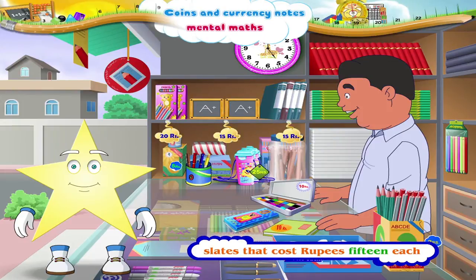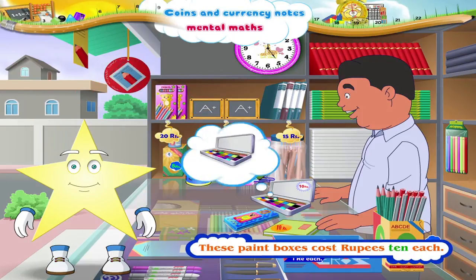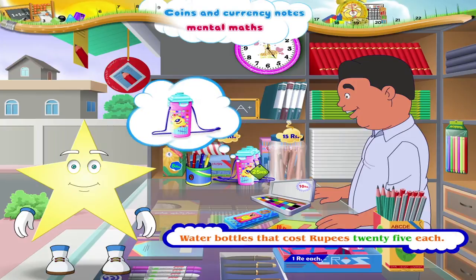Here are some slates that cost rupees 15 each. And these paint boxes cost rupees 10 each. Starry, they even have water bottles that cost rupees 25 each.